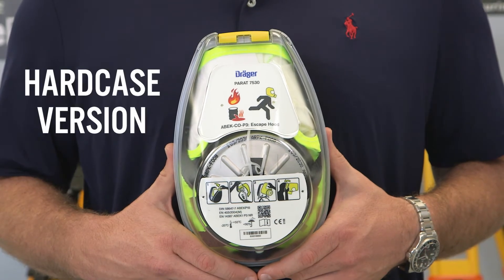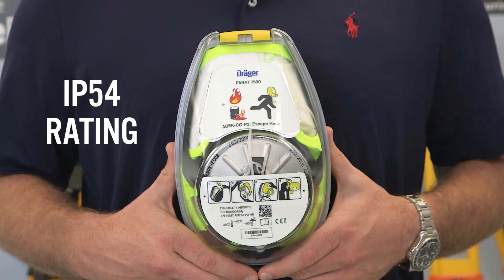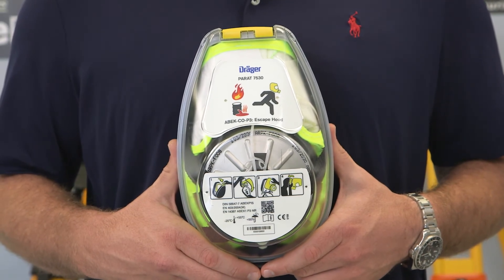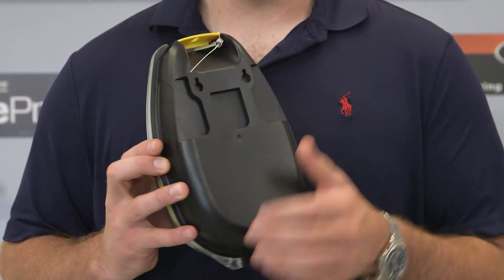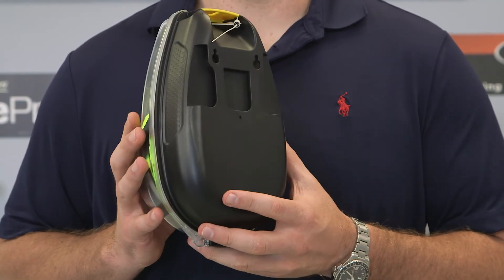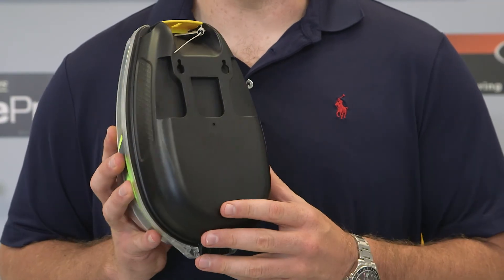This is the hard case version. This case is rated IP54 for limited dust and water protection. There is also a soft pack version available. The hard case is ideal for mounting on a wall, but it can also be carried with a belt, shoulder strap, grip clip, or belt clip.